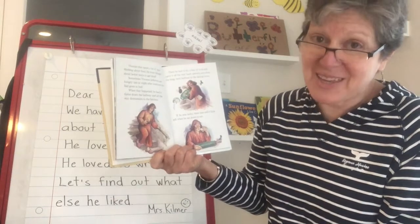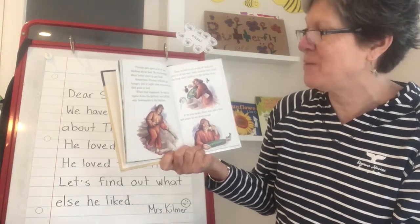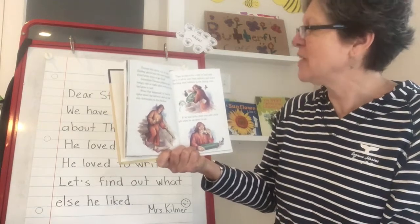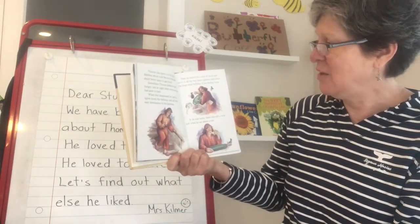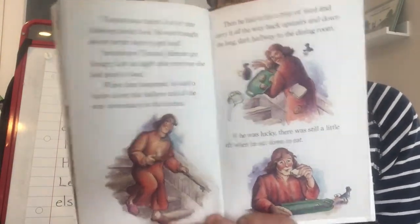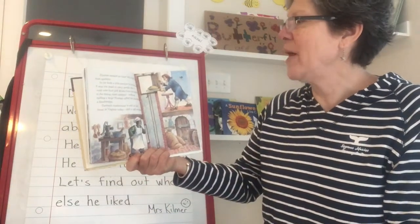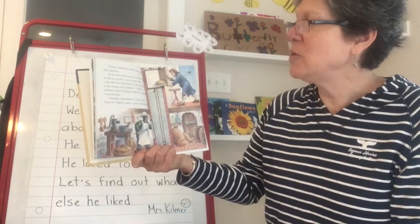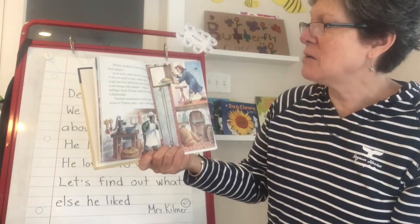Thomas also spent a lot of time thinking about food. He even thought about better ways to get food. Sometimes Thomas Jefferson got hungry late at night after everyone else had gone to bed. When that happened, he had to tiptoe down the hallway and all the way downstairs to the kitchen. Then he had to fix a tray of food and carry it all the way back upstairs and down the long dark hallway to the dining room. If he was lucky, there was still a little left when he sat down to eat. Thomas needed an easier way to get his food upstairs, so he built a little elevator in his house.